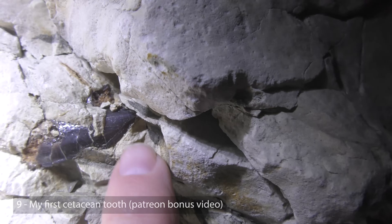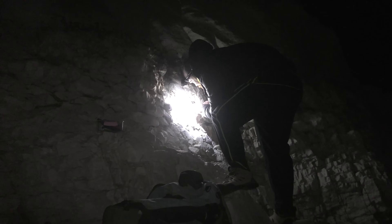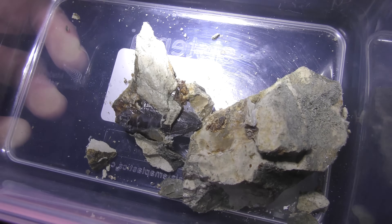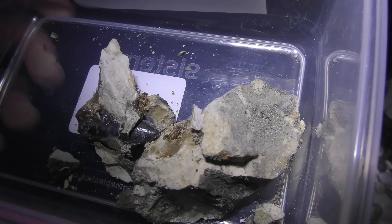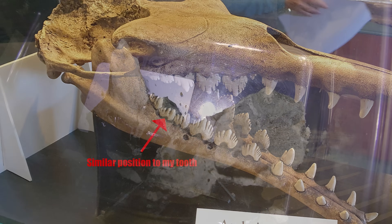It's starting to look good. You can see there's the tip of the tooth over there. There it is — my first cetacean tooth. The tip of the tooth is broken off from the main part, but at least it's in this container and it came out in one piece.